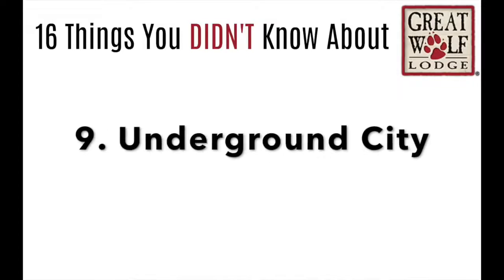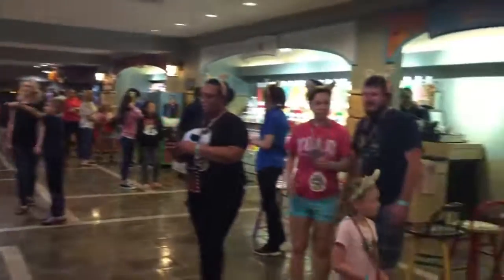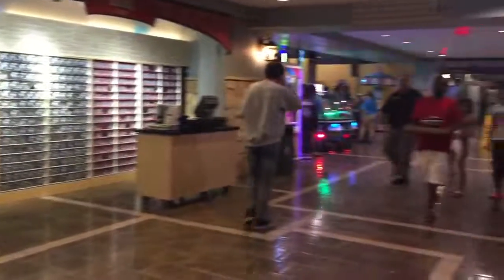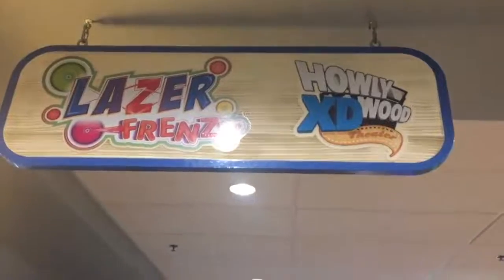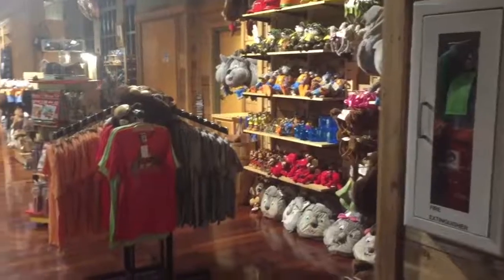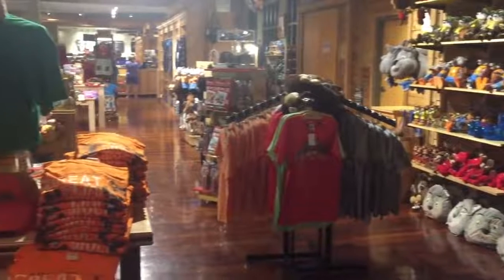Number 9: Great Wolf Lodge kind of has like an underground city full of tons of stuff to do right inside of their hotel. They have things for all ages, even for teenagers, and they have fun shops for the parents too.